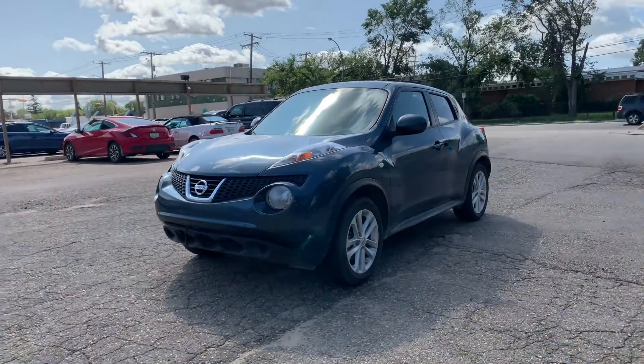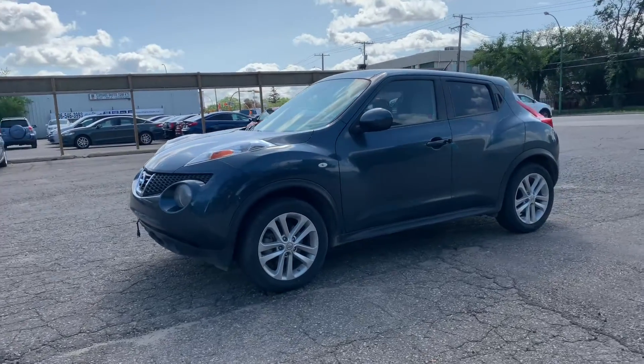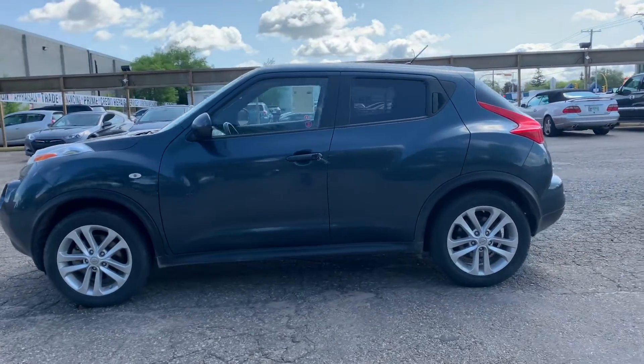Dane here with Simon Auto Sales, and today we're going to be taking a look at this 2013 Nissan Juke. Our Juke has been through a pre-sale inspection, has a fresh oil change, and four new tires all around, and is ready for the road ahead.